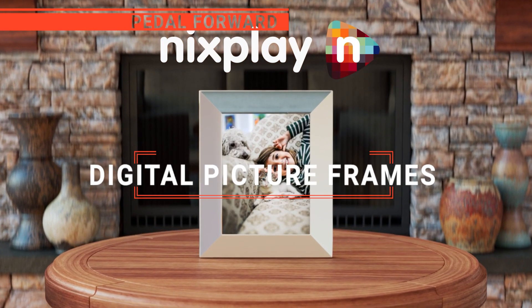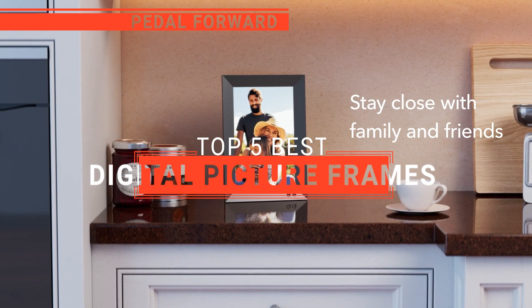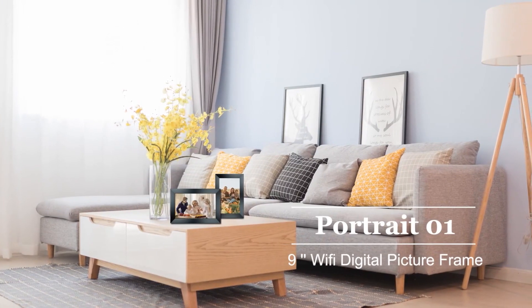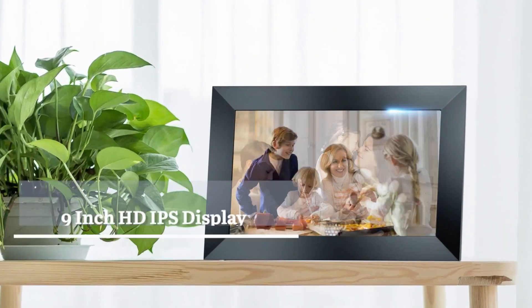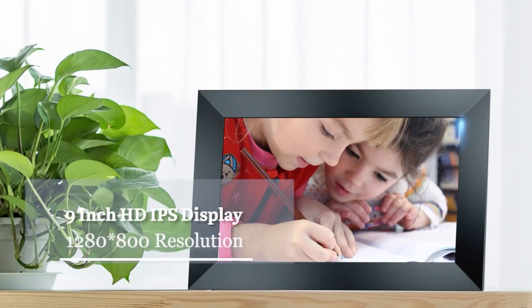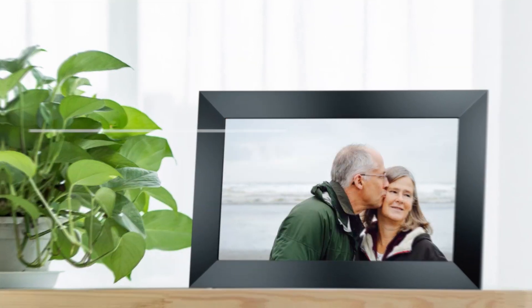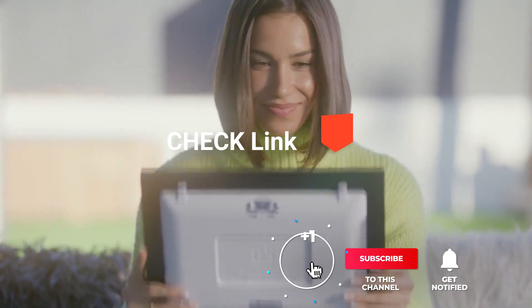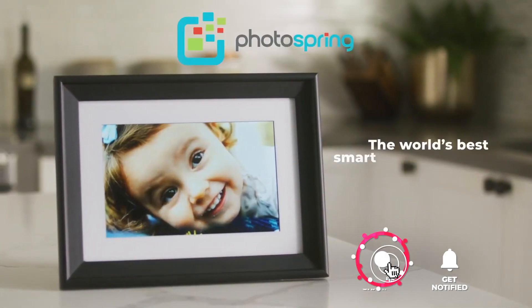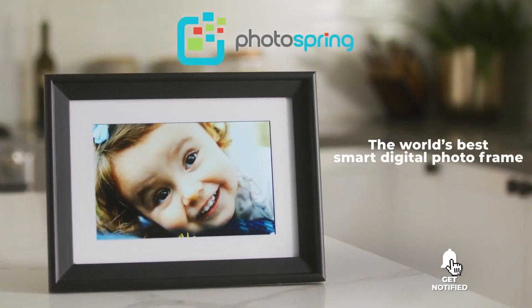In this video, we're going to look at the top five digital picture frames available on the market today. We made this list based on our own opinion, research, and customer reviews. We've considered their quality, features, and values when narrowing down the best choices possible. If you want more information and updated pricing on the products mentioned, be sure to check the links in the description box below.